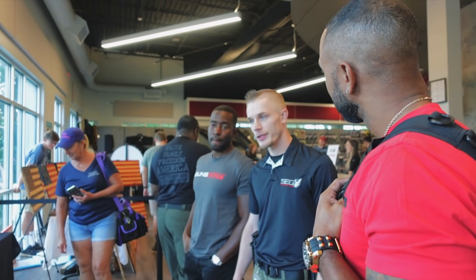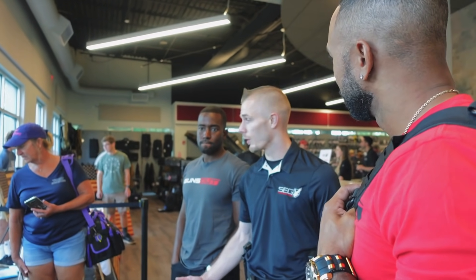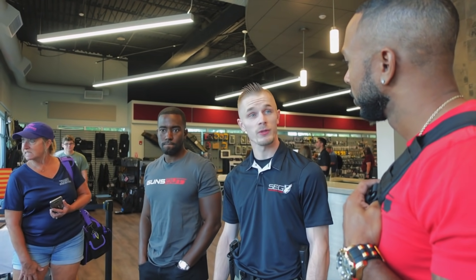We teamed up with Cobalt Precision to basically get that engraved. They wanted to basically start a partnership, so we want to give away the $3,000 rifle. It's a lucky winner today. $3,000 rifle.